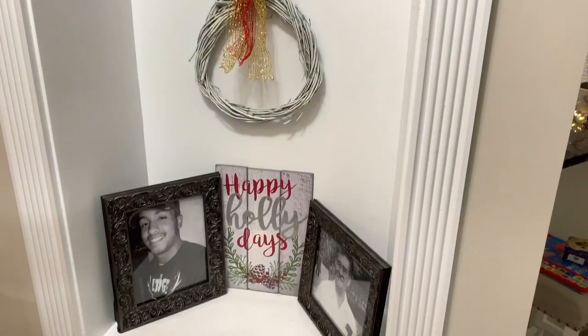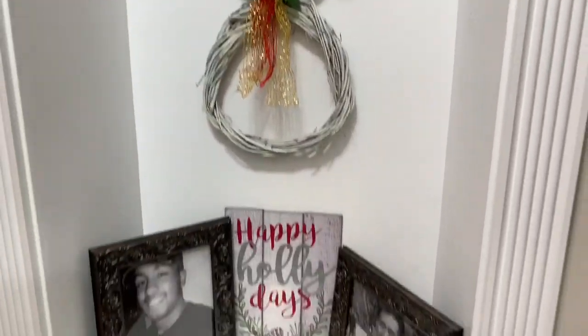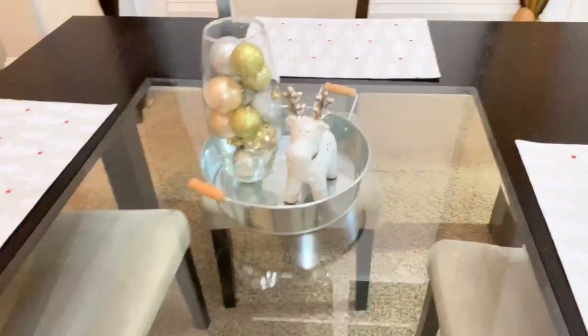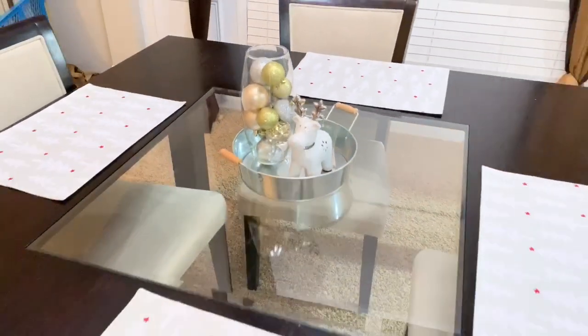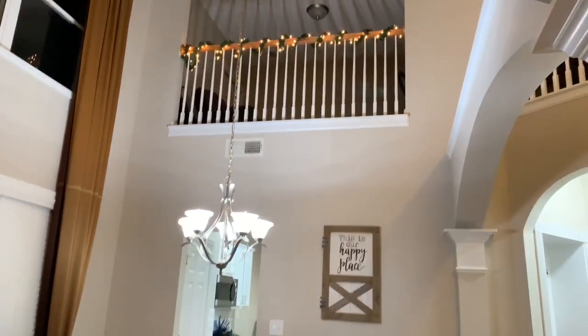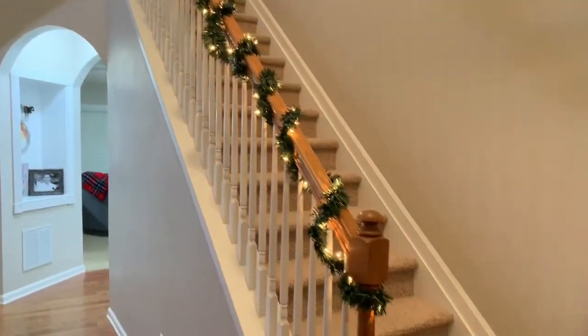In this corner I have a 'Happy Holidays' sign from Walmart, and a snowman wreath that was a Christmas DIY I made about three years ago. Moving to my dining room table, I have some placemats I bought last week from HomeGoods, a cute little reindeer also from HomeGoods, and a glass vase with some Christmas ornaments. The last area I decorated was my staircase, which I wrapped in pre-lit garland I got 75% off at Walmart about two years ago — originally $20 each.